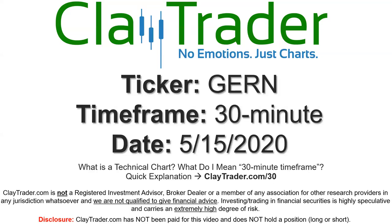Hey, it's Clay and this will be a video chart on ticker symbol GERN. We will take a look at the 30-minute timeframe. If you're not sure what I mean by 30-minute, I offer an explanation video at that link.